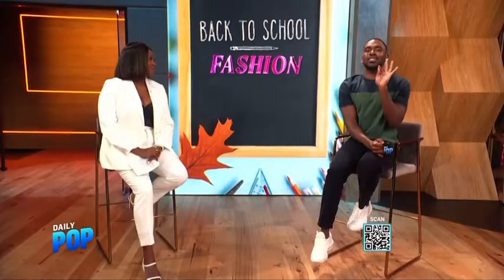To make sure our style is on point when the bell rings is fashion expert Melissa Chetain. Scan that QR code so you can shop these looks — I got a preview and they are so cute. Back to school is here.